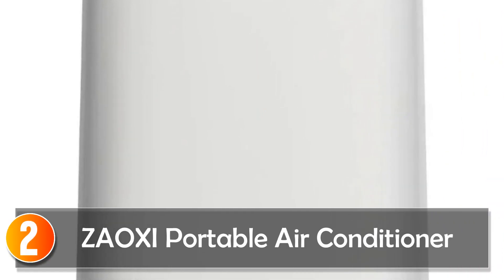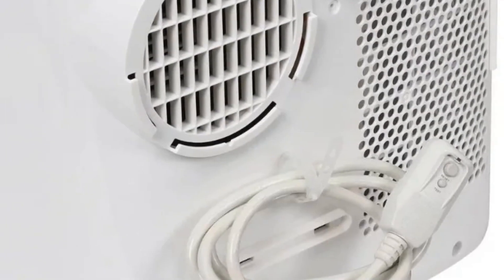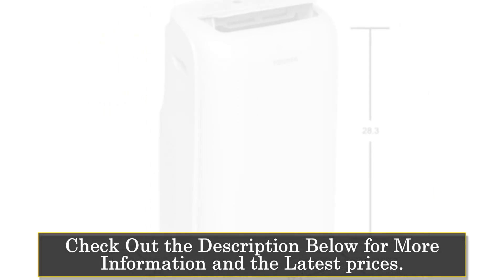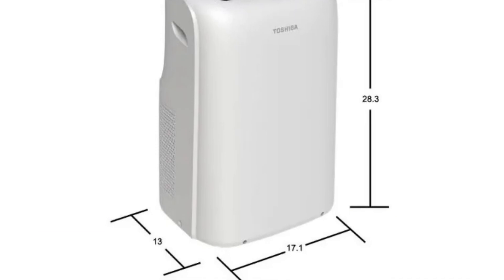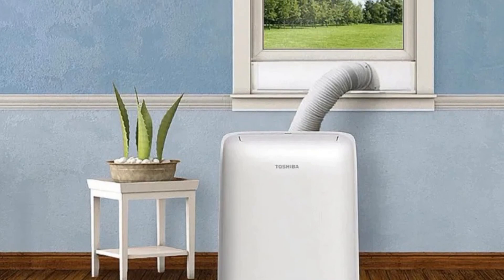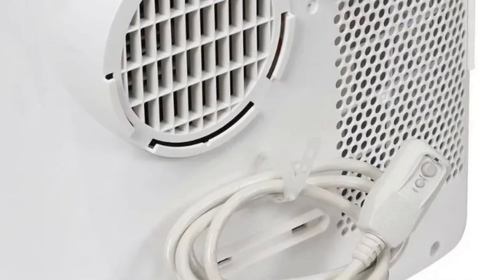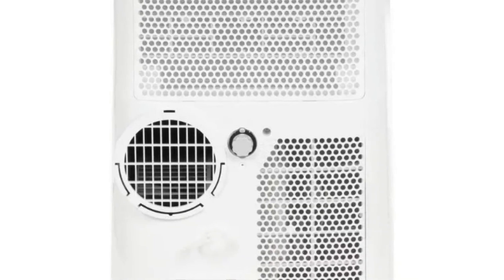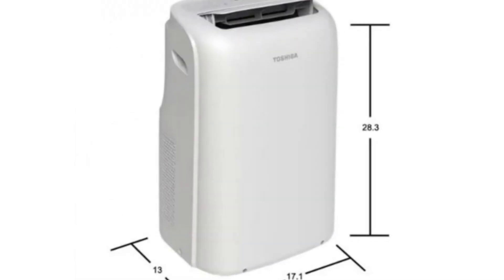At number 2, the Zoxi Portable Air Conditioner. With its 6,000 BTU (8,000 BTU ASHRAE) cooling power, it is a compact and refurbished option offering efficient cooling, dehumidification, and ventilation for spaces up to 250 square feet. This unit combines functionality with a modern design, making it easy to integrate into various settings. Intelligent features like the 24-hour timer, sleep mode, and automatic vent angle provide customizable comfort. The unit's portability is enhanced by its four-wheel design, allowing users to move it effortlessly between rooms.